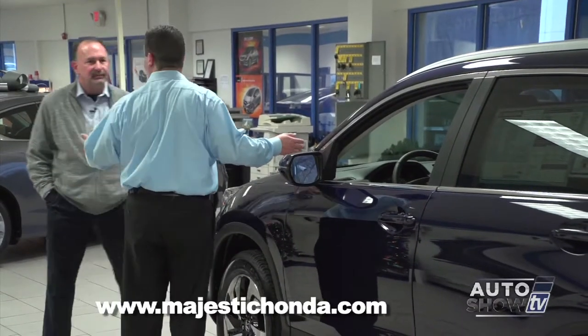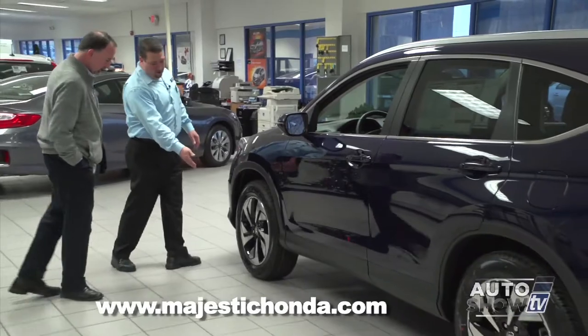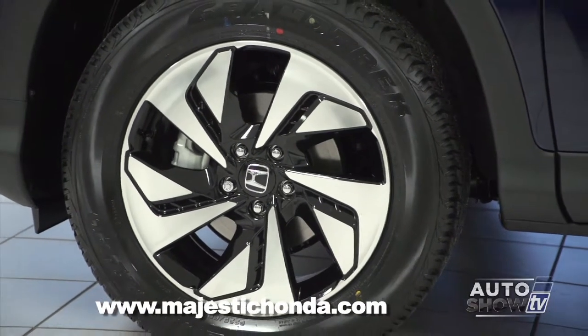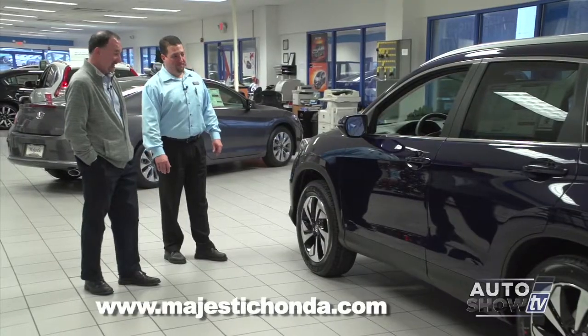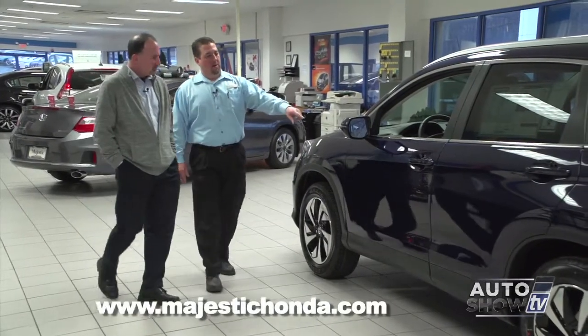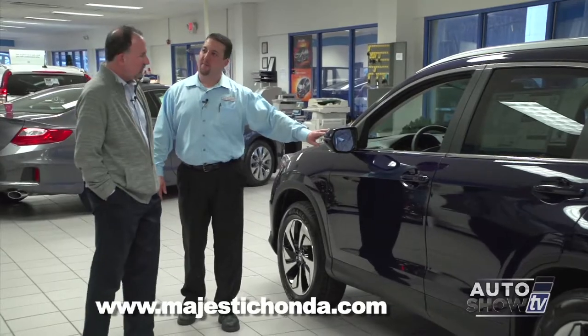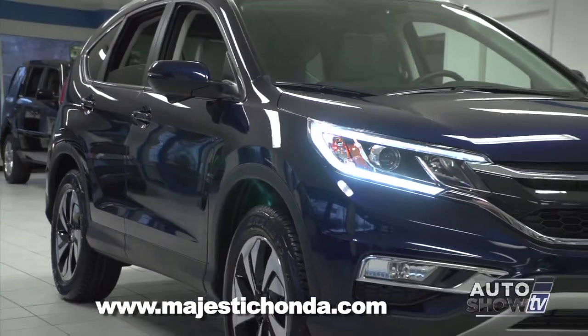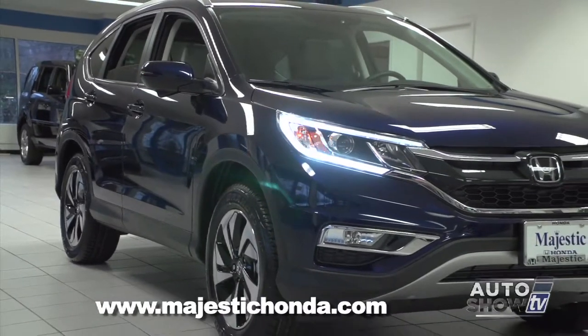Besides the safety features, the Touring model has 18-inch alloy wheels — the first time Honda's had an 18-inch alloy wheel. It's obviously a very attractive wheel and stands out from the rest of the CR-V line. On the Touring model, they've also added directionals in the side view mirrors, which is another great safety feature. And they do fold, absolutely.